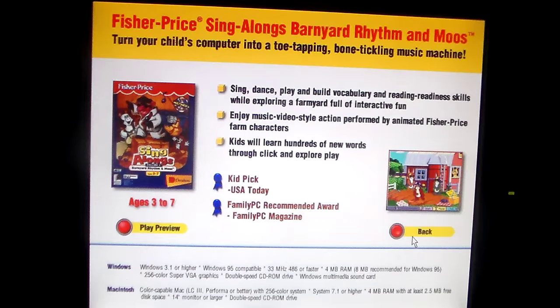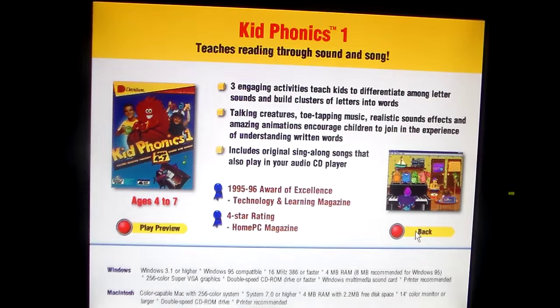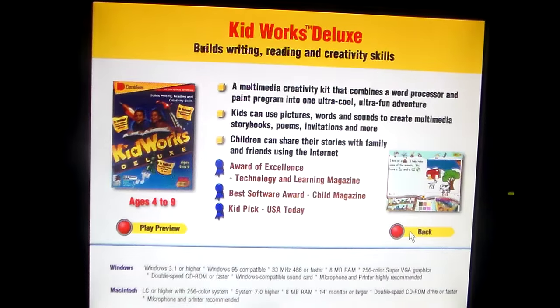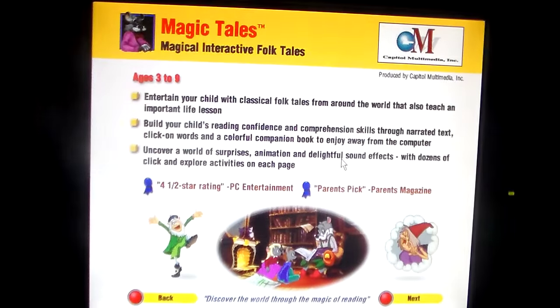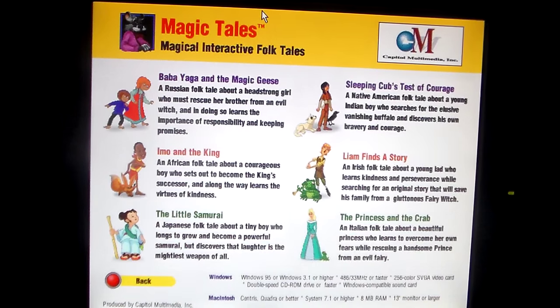Warning: addiction guaranteed. Kidphonics 1 teaches reading through sound and song. KidWorks Deluxe builds writing, reading, and creativity skills. This one's pretty interesting — Magic Tales, magical interactive folk tales. Let's see, there are six titles in Magic Tales.